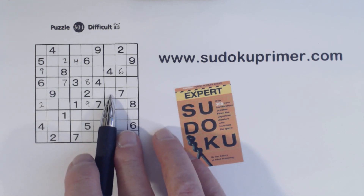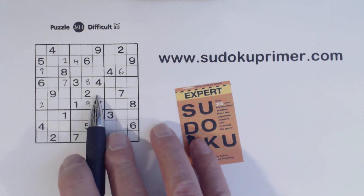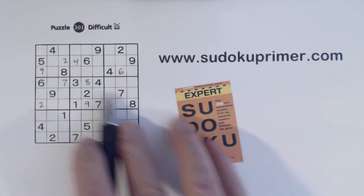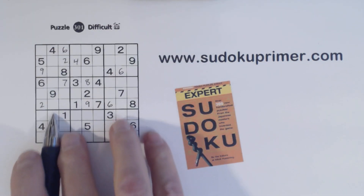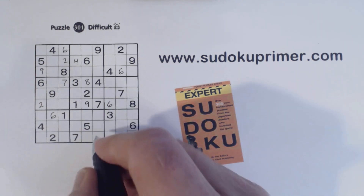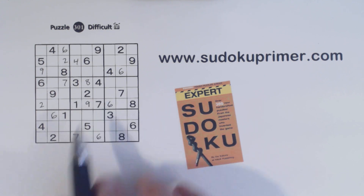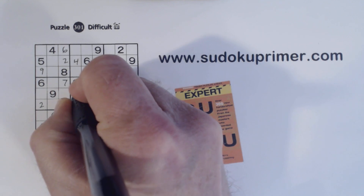Now we know that can't be a 6 because we've got a 6 here, ghost 6 is there, so that's a 6. And we can fill in all the rest of our 6s now. And then we can fill in the 5-6 twins here because of that 6 there.